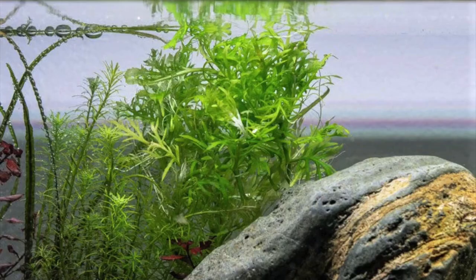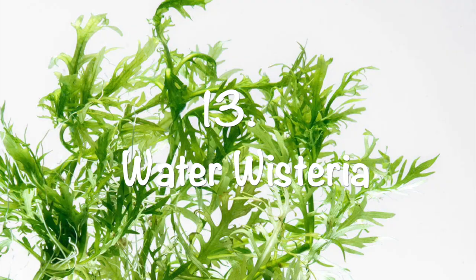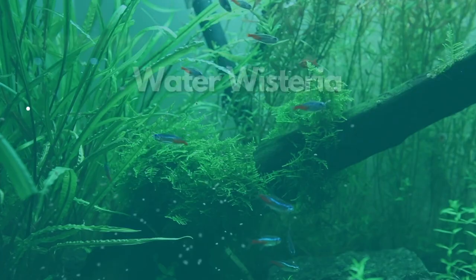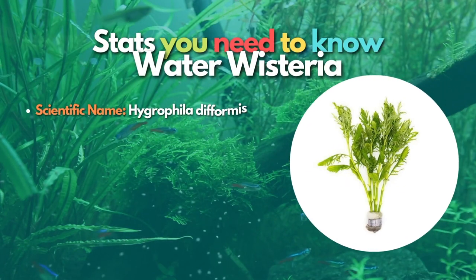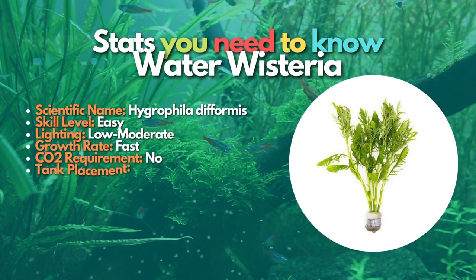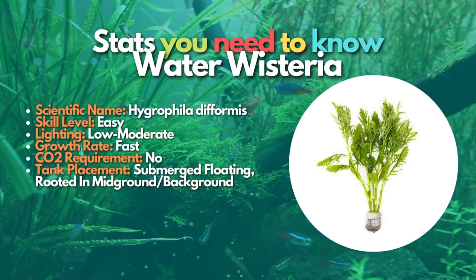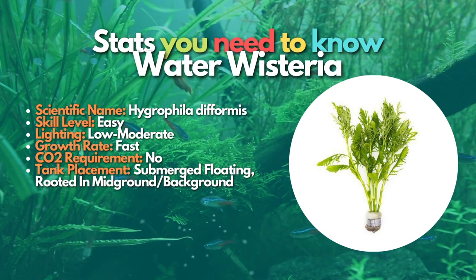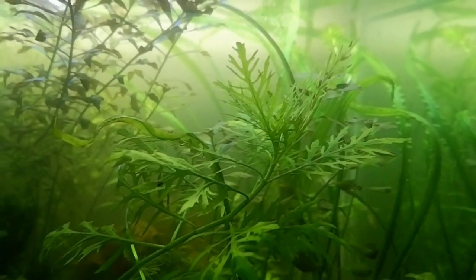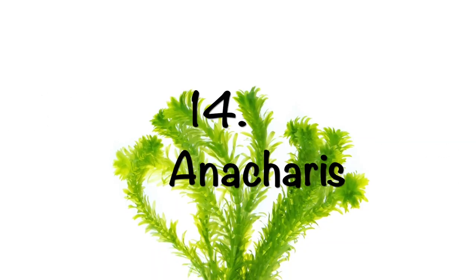Next is Water Wisteria, a straightforward and fast-growing plant that is an excellent choice for beginners because it does not need CO2 or intense light. It is similar to the water sprite and the two plants are sometimes confused. The leaves look pretty different in their immersed form and change shape when grown underwater. The water wisteria plant can be rooted in the substrate or simply floated in the aquarium.